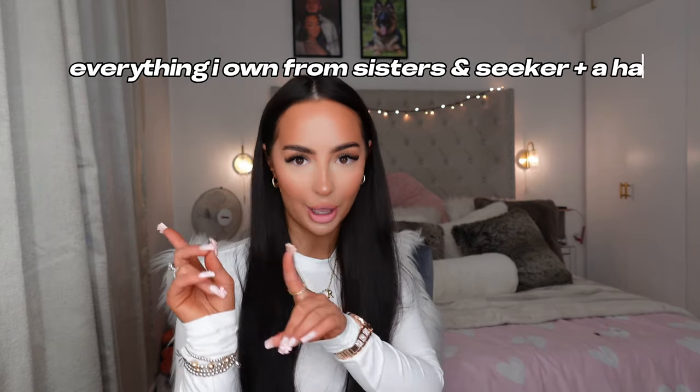Hello everyone, welcome back to my channel! As you can see by the title, I'm doing everything I own from Sisters and Seekers plus a haul. I've recently jumped on the Sisters and Seekers hype so I thought I'd show you everything I've got so far, as well as what I got recently. If you are Sisters and Seekers obsessed, keep watching.